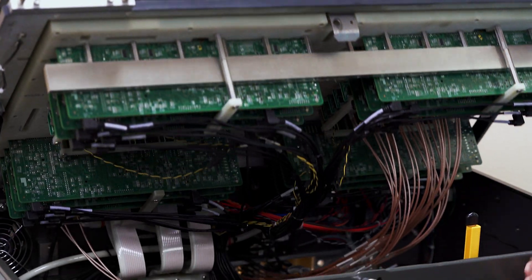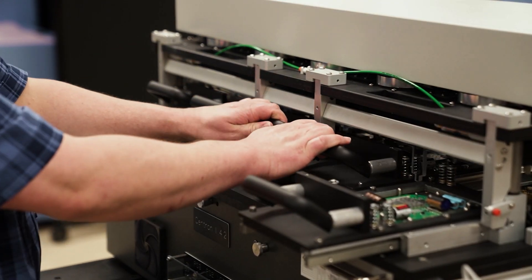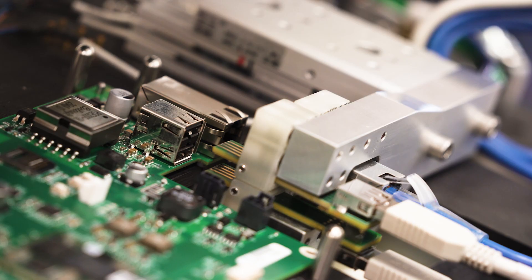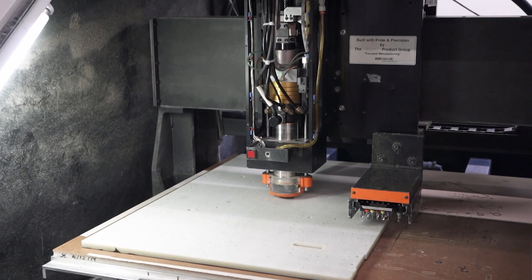Circuit Check's system capabilities in the functional realm are pretty widespread and diverse, from the standpoint of custom interfacing technologies to customers' products, as well as providing complete test electronic systems. The functional test systems we provide to our customers typically involve test fixturing and systems that interface with the customer's products, predominantly through connectors, because generally the products are in a final stage of manufacture where the functional test systems are actually testing the product for full functionality prior to shipping out to their customers.